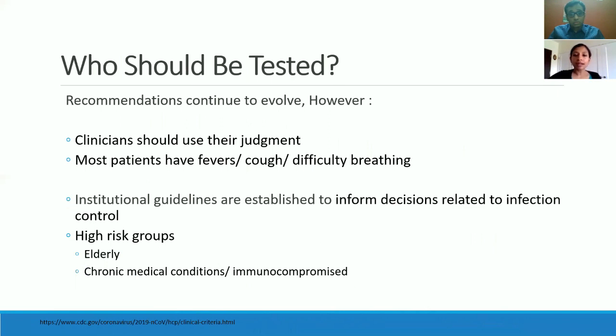I think we will start with understanding who should be tested. The recommendations for who should be tested: first of all, you have to identify the positive people and then determine their course and who goes on to have severe complicated disease versus mild.